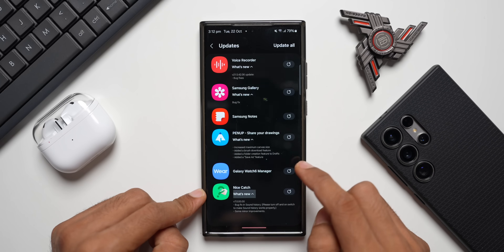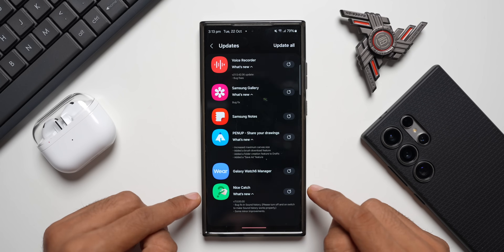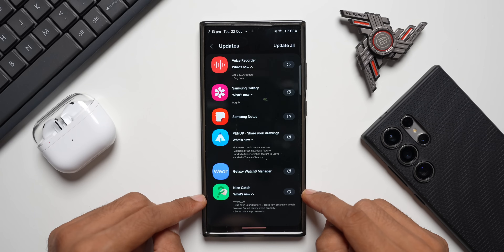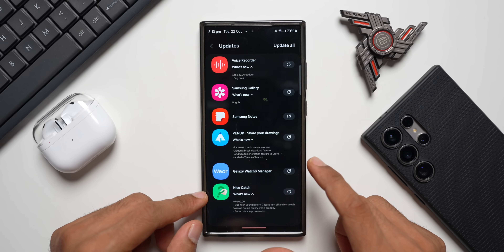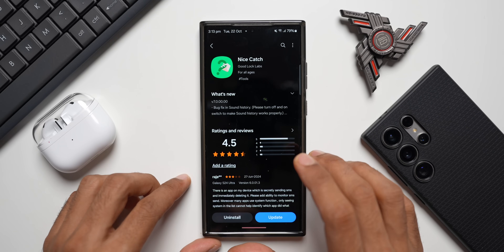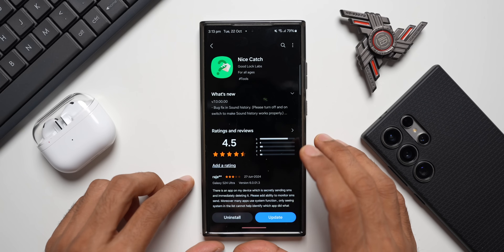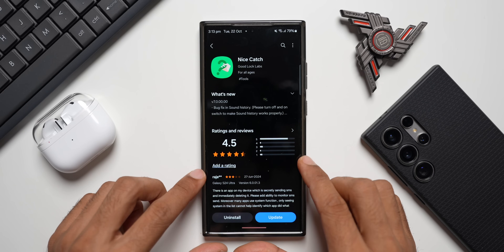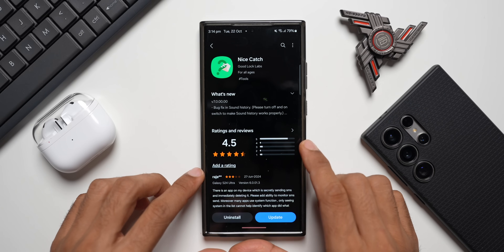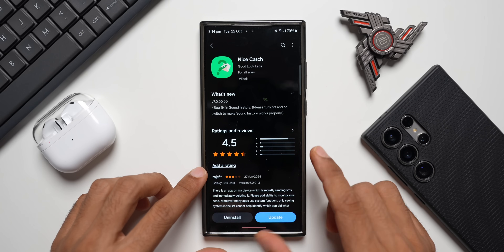Nice Catch has a brand new version 7.0.00.00, bringing support for One UI 7 for this module, and the rest of the GoodLock modules will follow. This application is really cool — it finds out the reason for mysterious vibrations on your phone. Any settings changes will be tracked, and if you're unable to find which app is causing vibrations, you can go to Nice Catch and identify the cause.